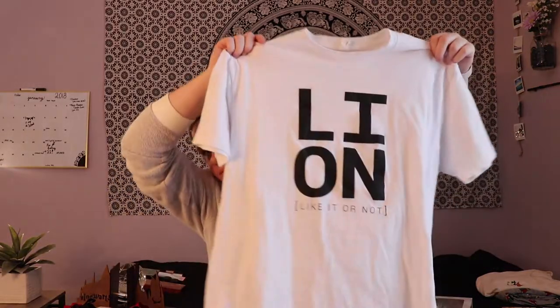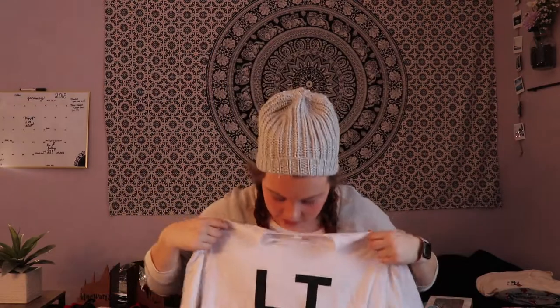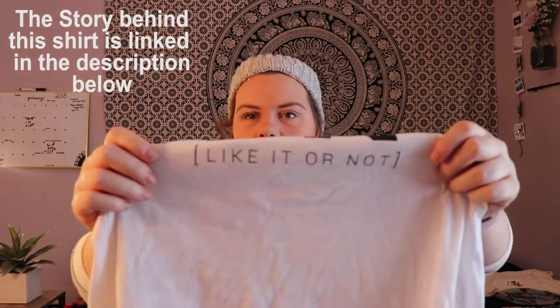Then I got this shirt — it has a lion on it, and down here it says 'Like It or Not.' Next we'll start with what my friends got me.